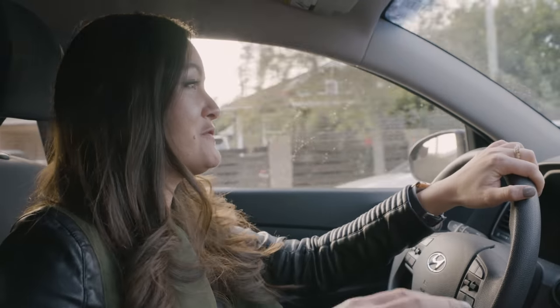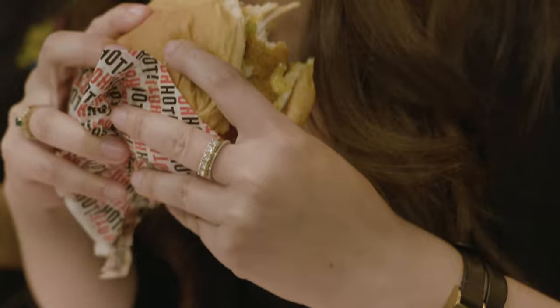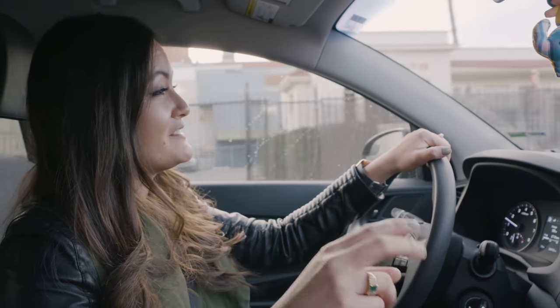Fried chicken sandwiches seem to be all over Los Angeles. I think the trend started with Howlin Ray's, who makes a fantastic version. Today I'm gonna make all my fried chicken sandwich dreams come true — I'm gonna hit up my two favorite spots.